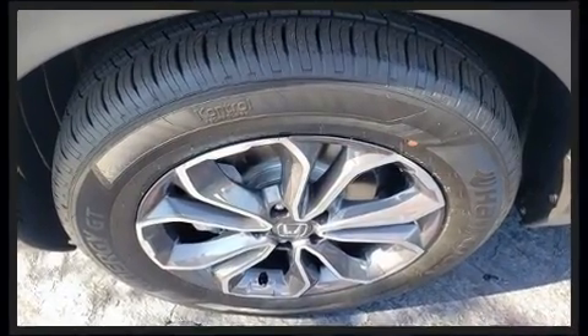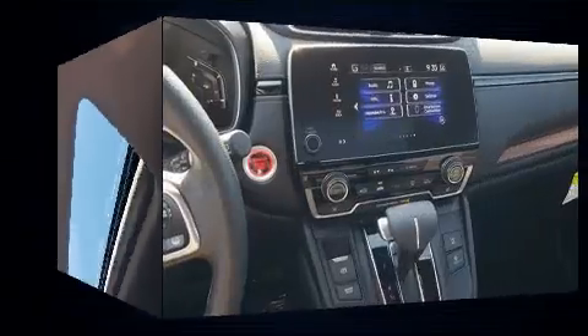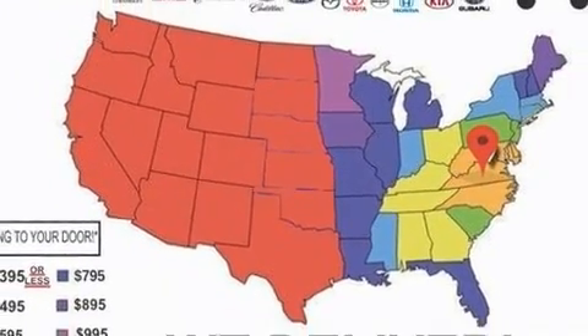Traction control, brake assist, a panic alarm, and four-wheel disc brakes with ABS are all included. Electronic stability control ensures solid grip atop the road surface, no matter how challenging the driving conditions. Our experienced sales staff is eager to share its knowledge and enthusiasm with you.